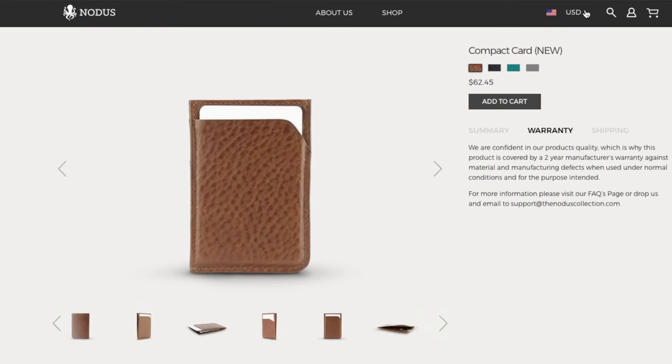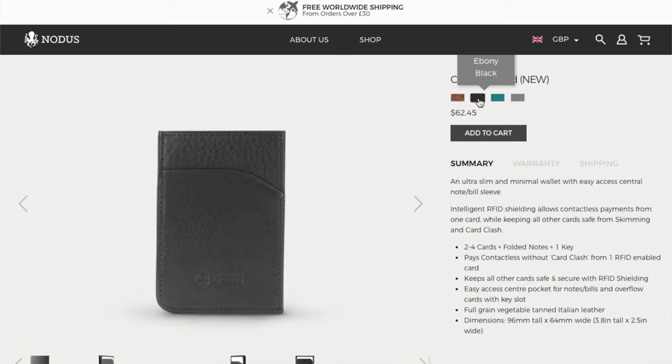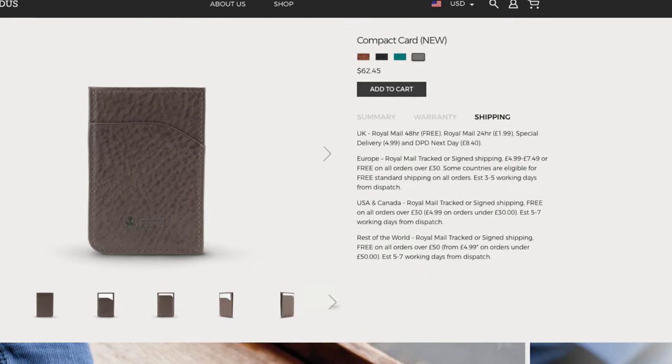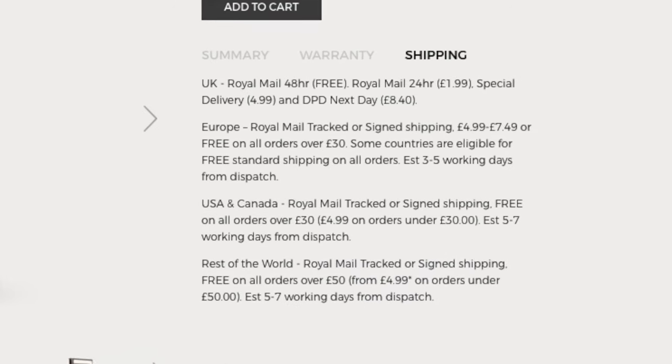The wallet is available off of NOTICE's website for around 65 US dollars or 50 British pounds. The wallet is available in multiple colors, including chestnut brown, ebony black, and dark teal. NOTICE also offers free worldwide shipping for orders over 30 pounds. I'll include a link in the video description below.